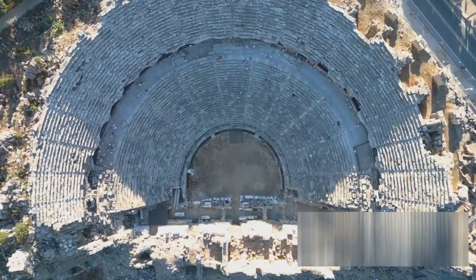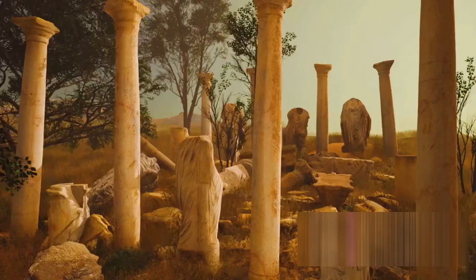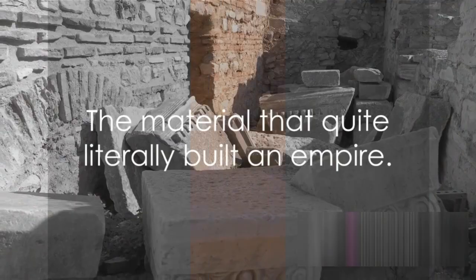But it wasn't just the grand structures that utilized Roman concrete. It was also used in homes and businesses, from the humblest abode to the most extravagant villa. Its durability made it ideal for everyday use, ensuring that structures remained standing for generations. The widespread use of Roman concrete is a testament to its versatility and durability — it was the material that quite literally built an empire.